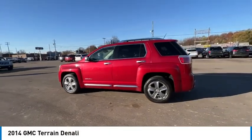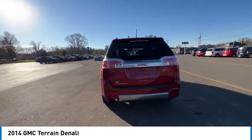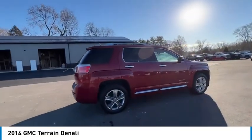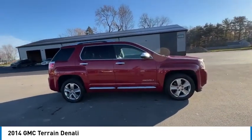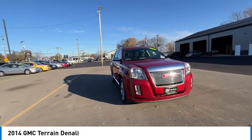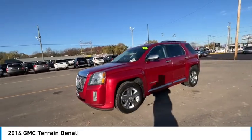Looking for the right vehicle? Check out the 2014 Terrain. The GMC Terrain combines the benefits of a crossover with the style and functionality of an SUV. Terrain offers uncompromised capability, a balanced stance, and a commanding view of the road, letting occupants enjoy a confident driving experience.